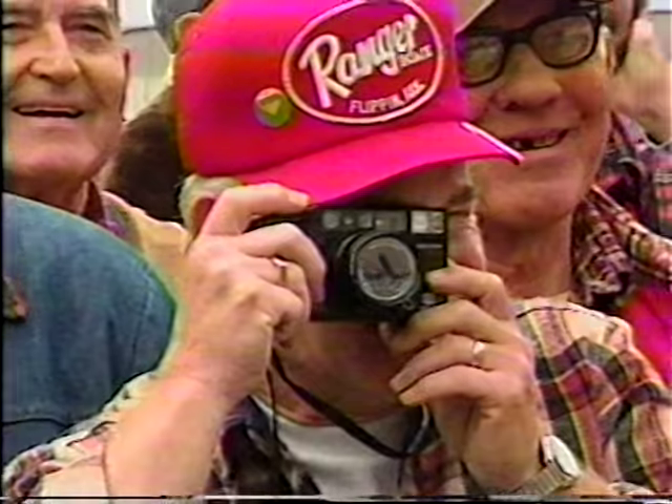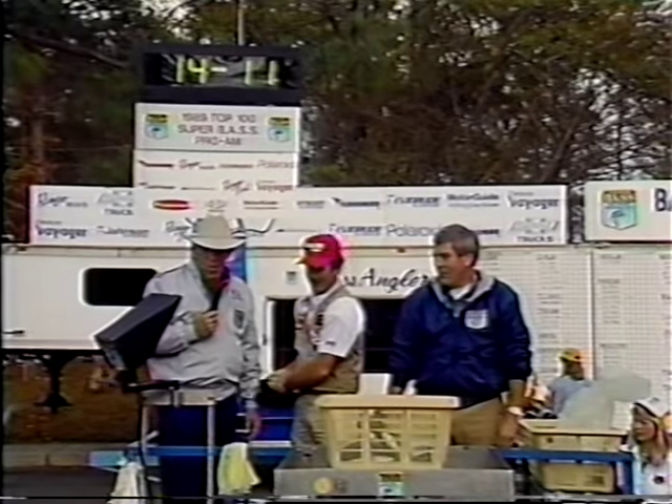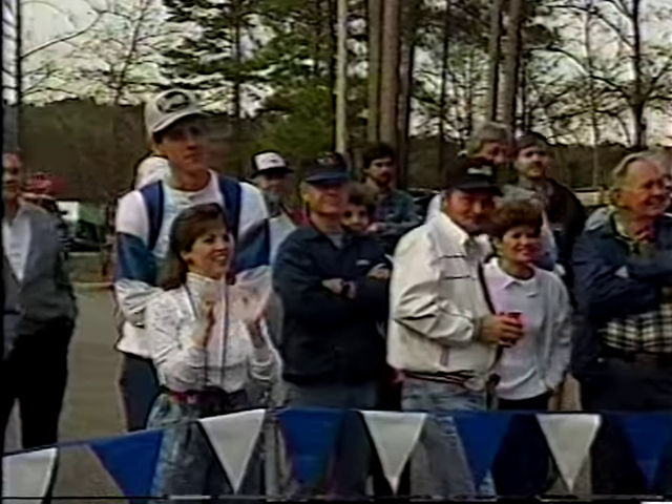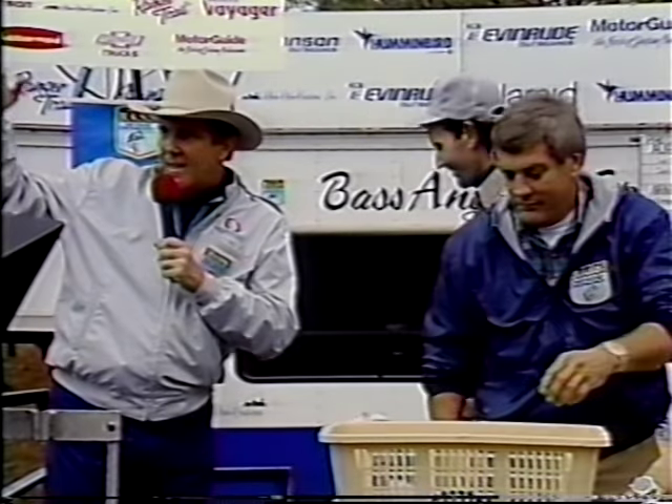The first day weigh-in at Wind Creek State Park and Larry Nixon comes to the scales: 14 pounds, 11 ounces. And here's a Bassmaster pro who's on a roll, Randy Blockett. Watch Blockett's weight — 15 pounds, 6 ounces.